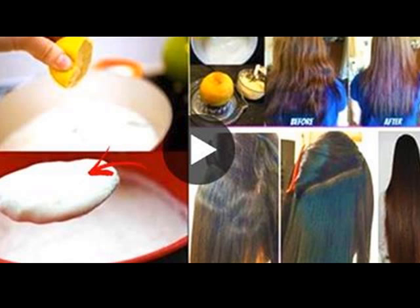You need a mixture of half a cup of coconut milk and a squeeze of lemon juice. Mix the ingredients and apply the paste into your hair from the scalp down to the strands. Let it sit there for 30 minutes to 1 hour, then rinse with lukewarm water.